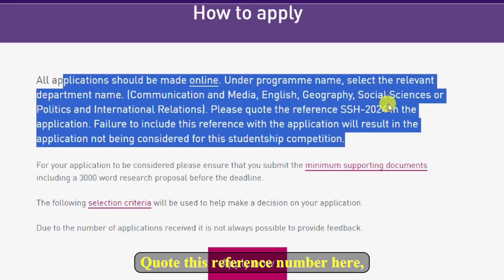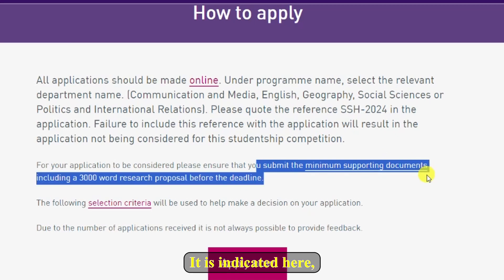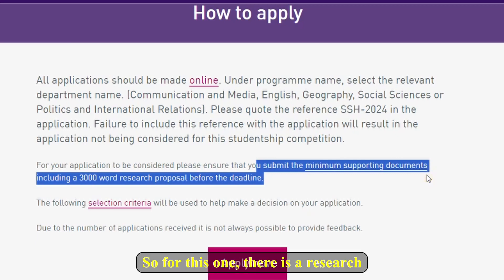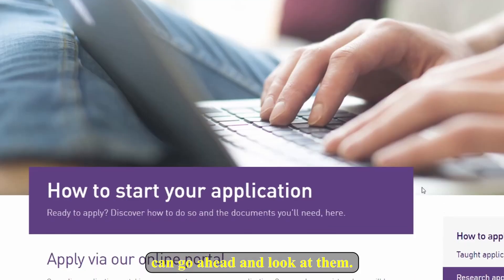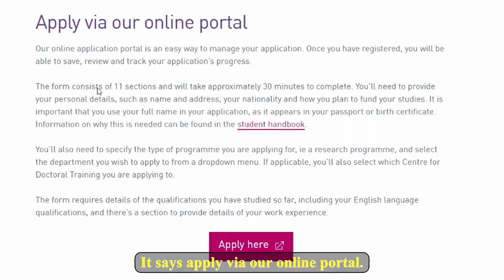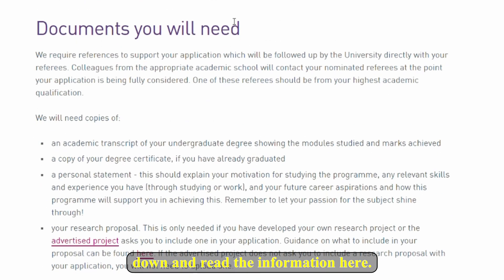So make sure you quote this reference number. Also make sure you submit the minimum supporting documents — including a 3,000-word research proposal — before the deadline. So for this one a research proposal must be submitted. There are also selection criteria that you must read. Go through the minimum supporting documents listed and read the information carefully.